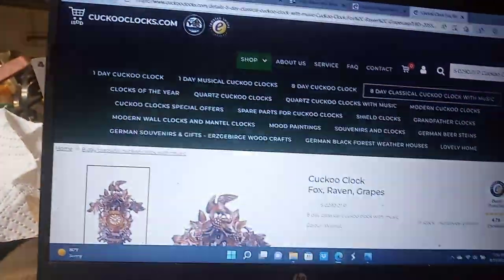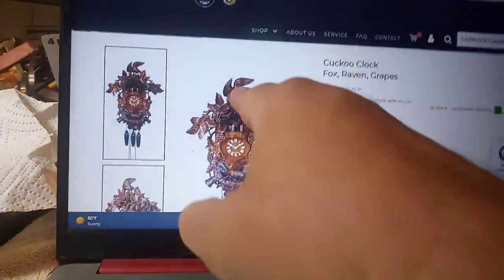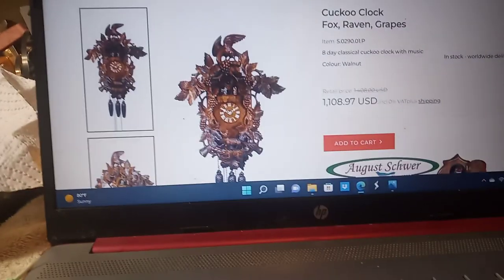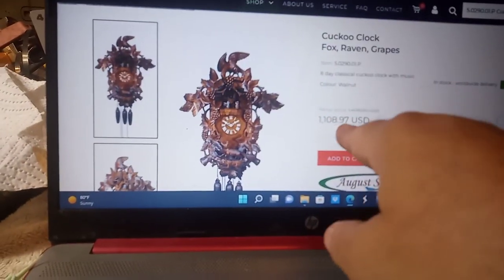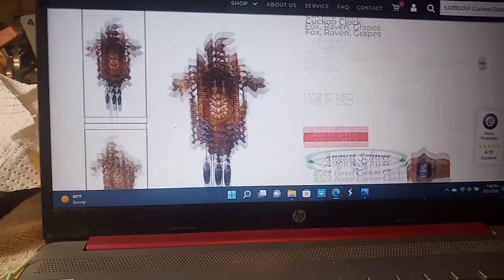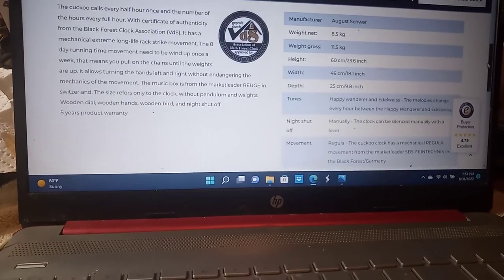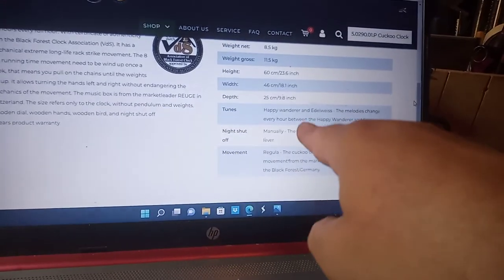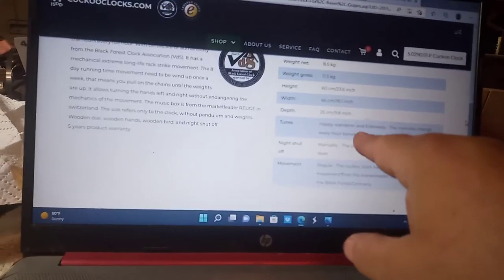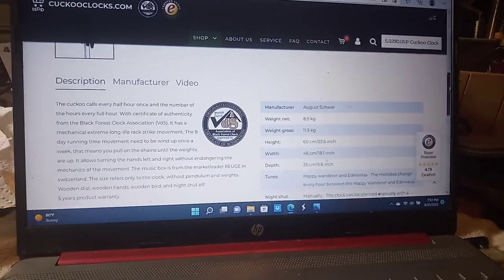This clock right here is for sale on CuckooClocks.com. It's a Boxing Ravens with Grapes. The raven in this case is facing the other way, but they want $1,108.97 plus shipping, and that clock contains two songs. I think mine contains three songs, but it is definitely an 8-day movement.